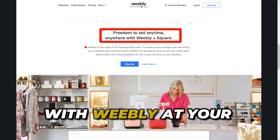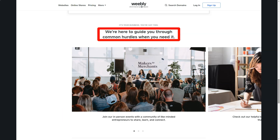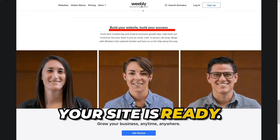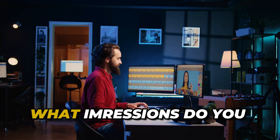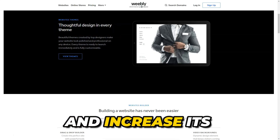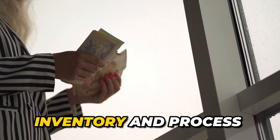Weebly offers you countless options to create a unique website that meets your needs. Weebly is designed to simplify this process — you get access to a simple-to-use builder that allows you to drag and drop elements onto your page. Weebly offers numerous stylish, responsive templates that look great on any device. Weebly has built-in SEO tools that allow you to optimize your site and increase its visibility in search engines. Weebly also provides powerful e-commerce features that help you manage inventory and process payments.